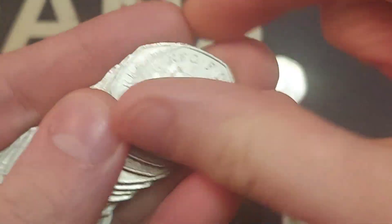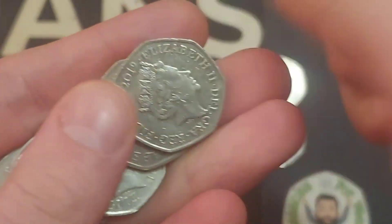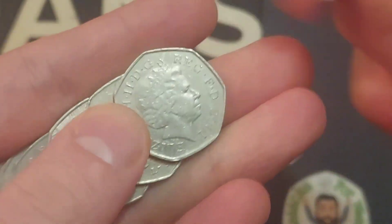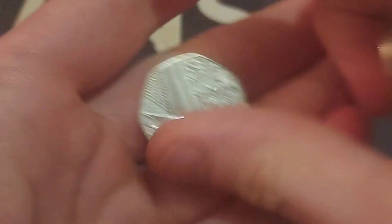It has been around £500 now since we found the last Olympic, and we have been averaging one nearly every £1,000, so hopefully over the course of the weekend we can get ourselves another Olympic coin in this book.